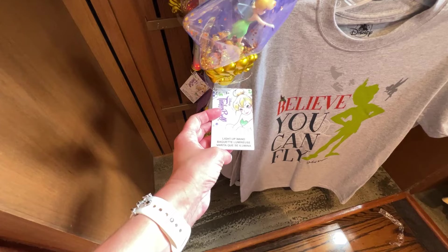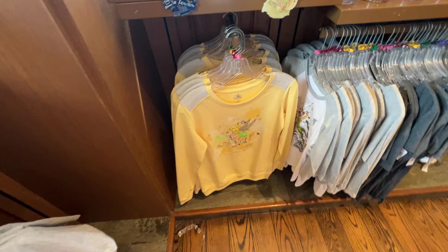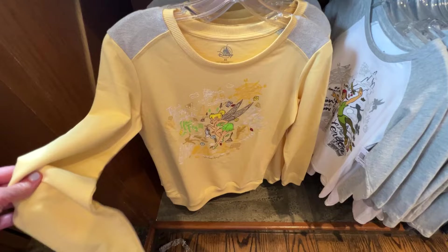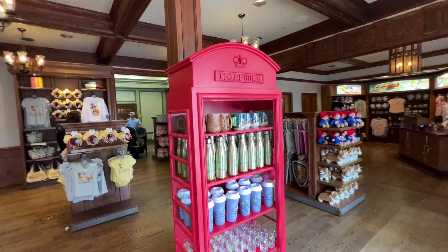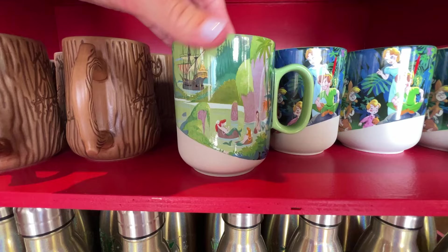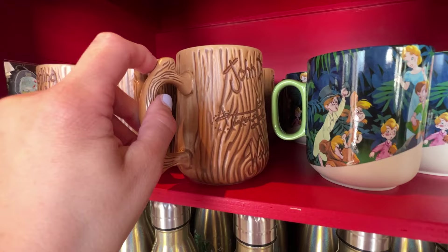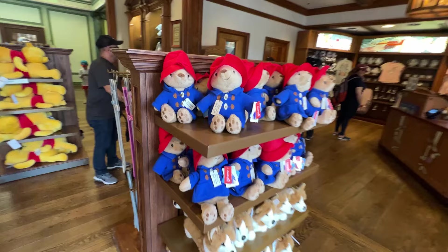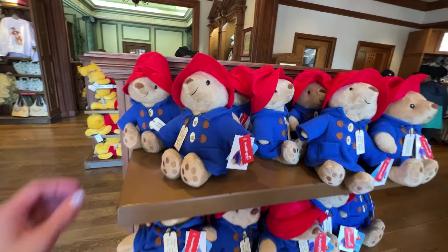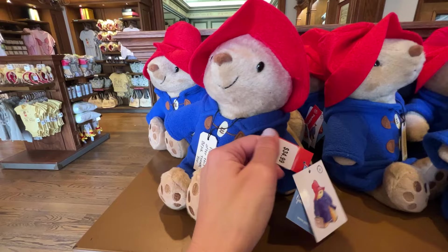There's a light-up wand that shows Tinkerbell on the ground. There's a Peter Pan shirt and hat. I love love this lightweight sweatshirt with Tinkerbell on the front for $49.99. There's a kids' shirt for $31.99. They have a telephone booth with merch in it — a Peter Pan cup with Lost Boys, Peter Pan, and Wendy on it for $19.99. Another cup with John Darling, Wendy Darling, and Peter Pan carved-style for $19.99. Oh, and they have Paddington Bear — 'Please look after this bear, thank you' — he's $34.99.